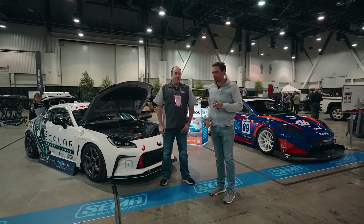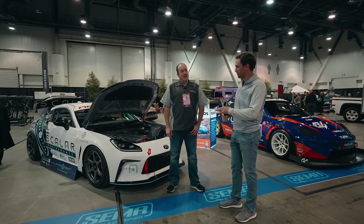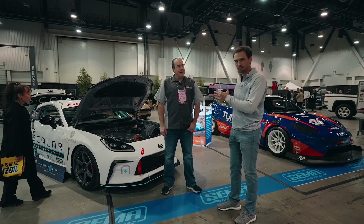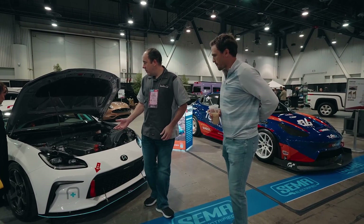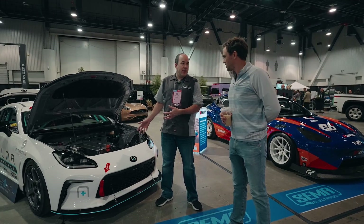I have Brian here from Scaler Performance. We saw this 86 yesterday and we're just blown away, so I'm going to have him walk us around the car and explain what's been done. It did start life as a 2022 GR86, and now we're calling it the SCR1.